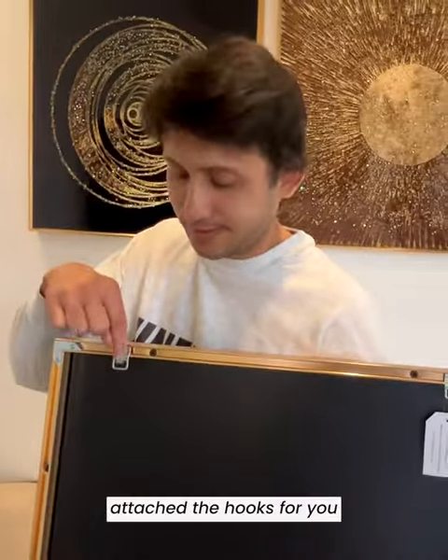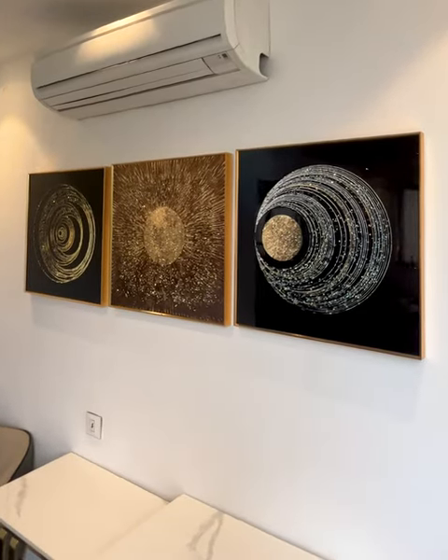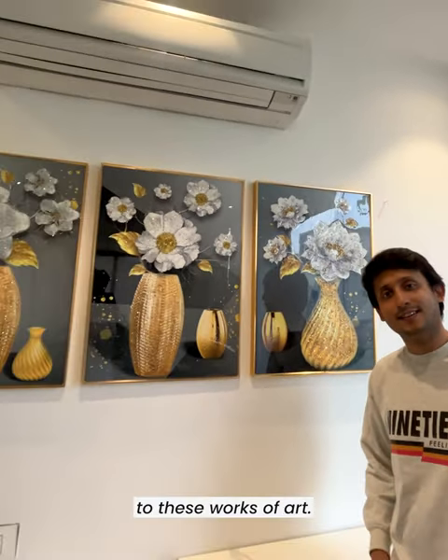We have pre-attached the hooks for you, so you can easily hang them. The acrylic glass gives a glossy background to these works of art.